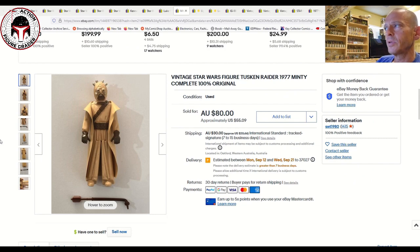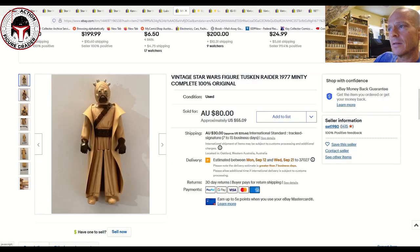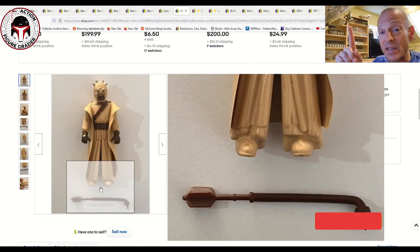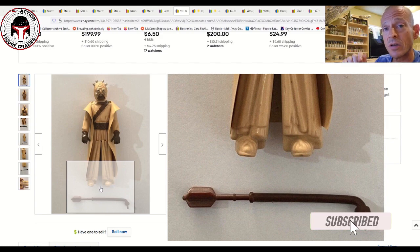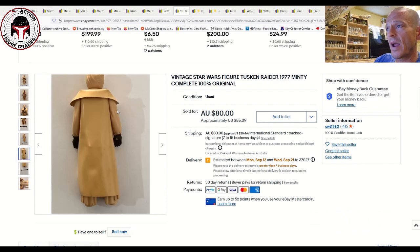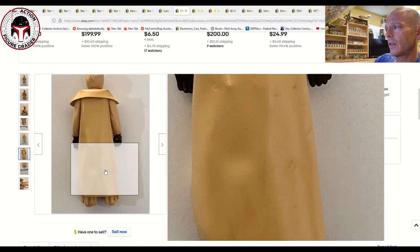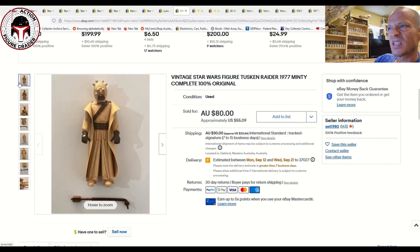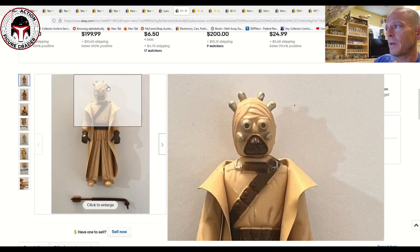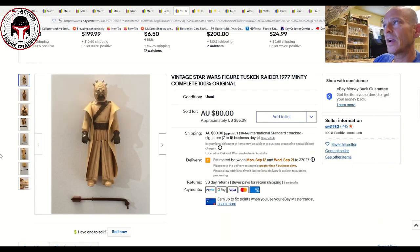Next was a loose complete Tusken Raider with the dark brown paint applications, complete with the Gaffi stick. These Gaffi sticks are very commonly reproduced so you've got to be careful, but it was labeled 100% original. It sold for 80 Australian dollars — about $55 US. There's some wear to the back of the figure, the arm, the hand, and a lot of wear on the cape, so this is probably a 75-grade Tusken Raider — a pretty big price for that condition.